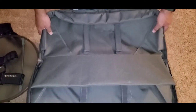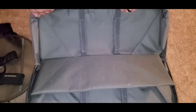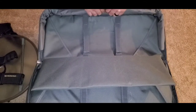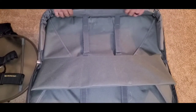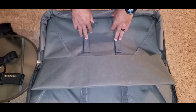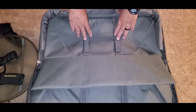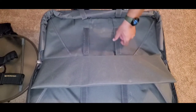Moving along towards the top of this case on the inside, you got this nice padded area that offers a lot of protection. If you have this thing loaded up nice and thick, this padding is going to ride along the upper section right up under the zipper to give it a little more cushion. You also got velcro straps to secure your pistol once you load it in here. This is the side I prefer to carry my AR pistol in because of this cushion up here.